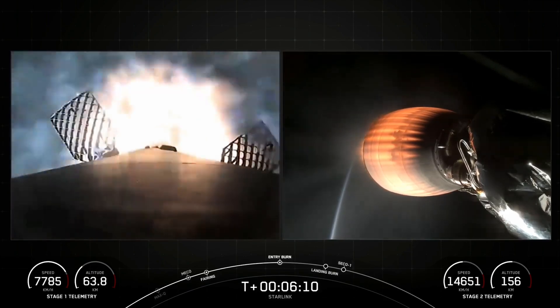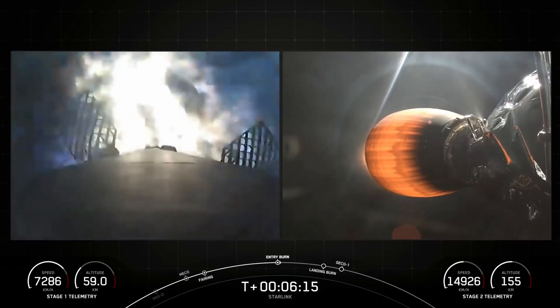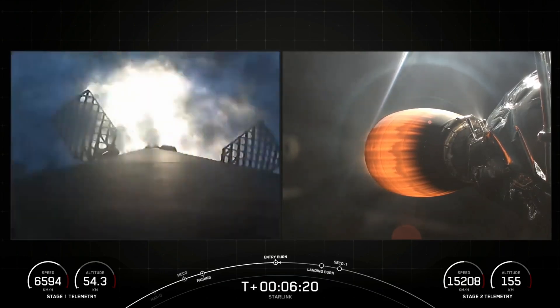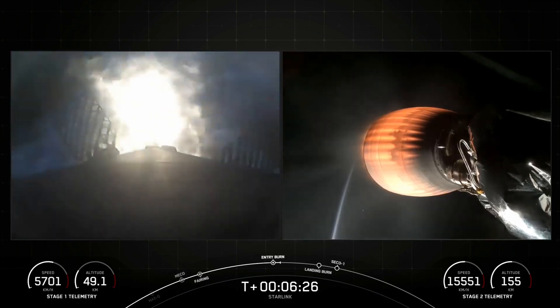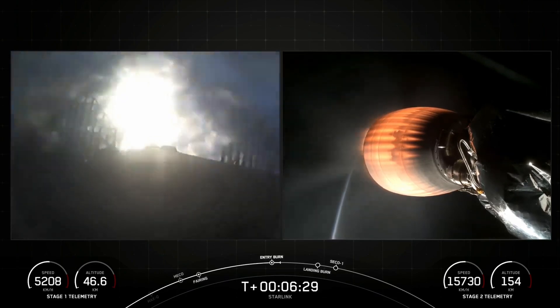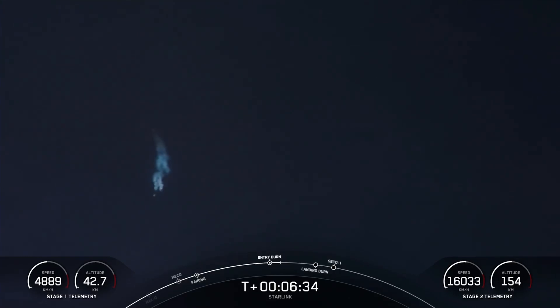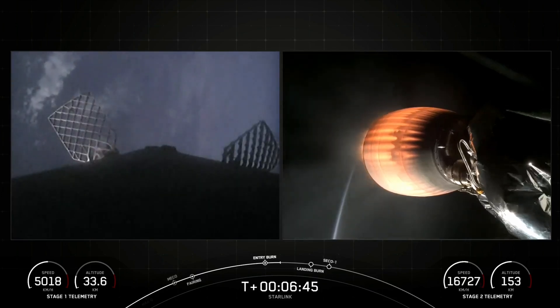Stage one entry burn startup. Confirmation of entry burn startup. We are getting great views on your screen there, and we are hoping that all of you joining us from the ground in the Exumas are going to have a great view on a nominal trajectory and a great view of landing too.